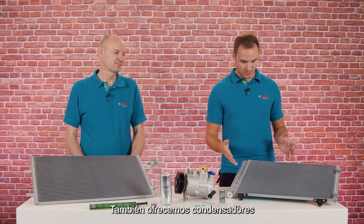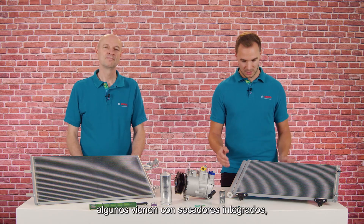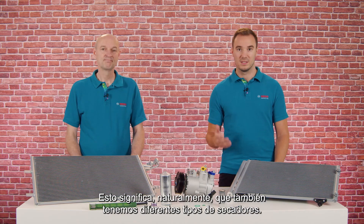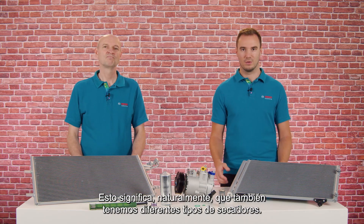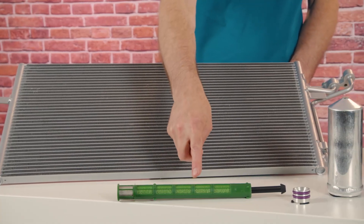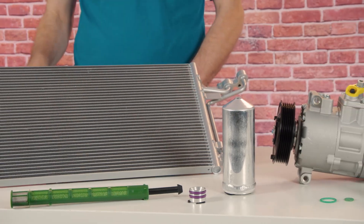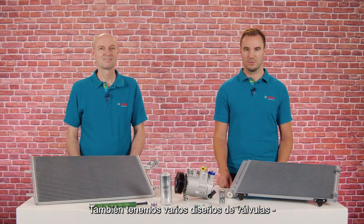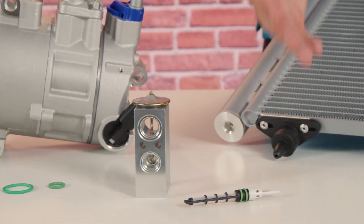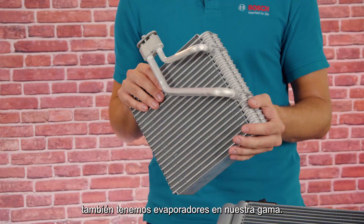We also offer condensers in different designs. Depending on the vehicle type, some come with integrated dryers, others come without. This naturally means that we also have different types of dryers — filter inserts for integrated dryers and stand-alone aluminum receiver dryers. We also have various designs of valves, expansion valves and orifice tubes. And last but not least, we also have evaporators in our range.